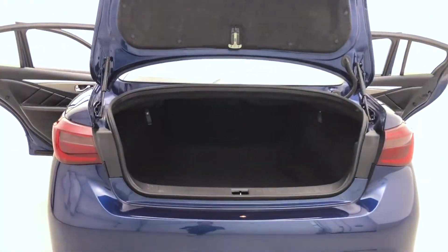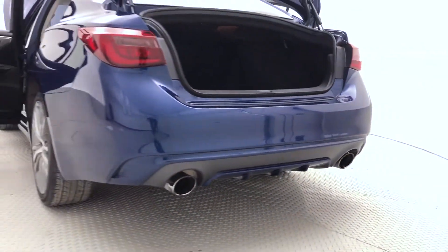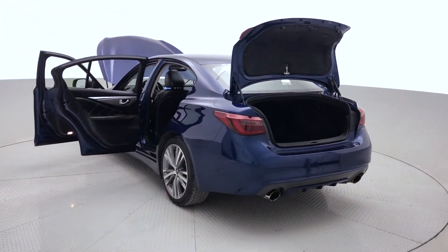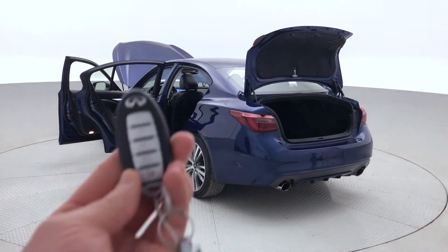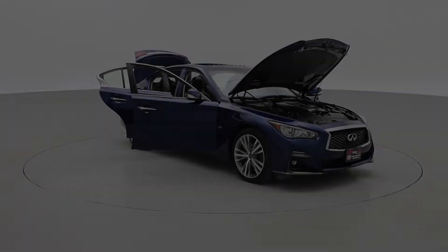On now to the boot of this Infiniti Q50 — plenty of space, and you are able to fold down those rear seats to achieve extra space. Taking a closer look at that dual exhaust and rear splitter. The key fob features keyless entry, remote engine start, and remote trunk release.